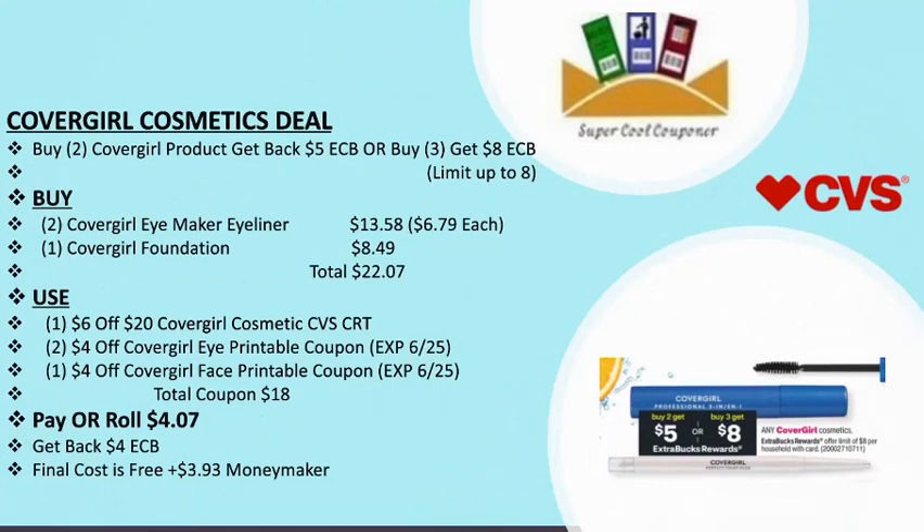The next deal is CoverGirl cosmetics: buy two get back $5 ECB, buy three get back $8 ECB. Limit up to $8. Grab two CoverGirl eye makeup/eyeliner ($13.58) and one CoverGirl foundation ($8.49). Total: $22.07. Use one $6/20 CoverGirl cosmetics CVS CRT, two $4 off CoverGirl eye printable coupons (expiring Saturday), and one $4 off CoverGirl face printable coupon (expired June 25th). Total coupons: $18. Pay or roll $4.07, get back $4 ECB — final cost is free plus a $3.93 money maker.